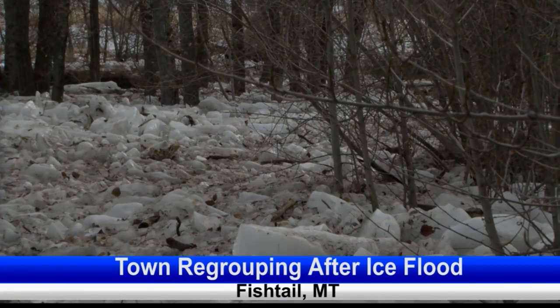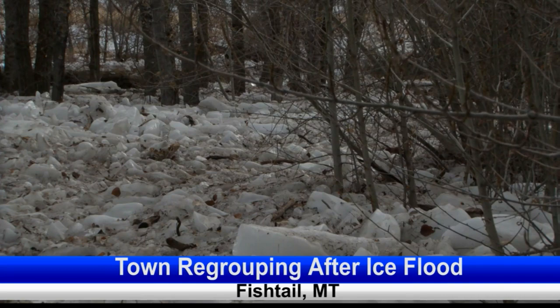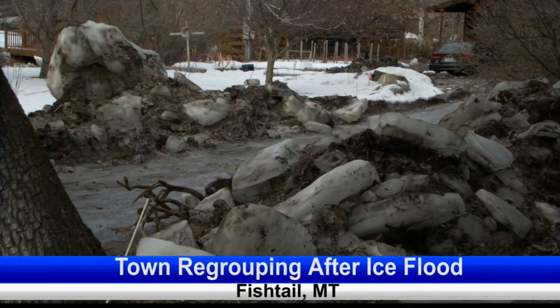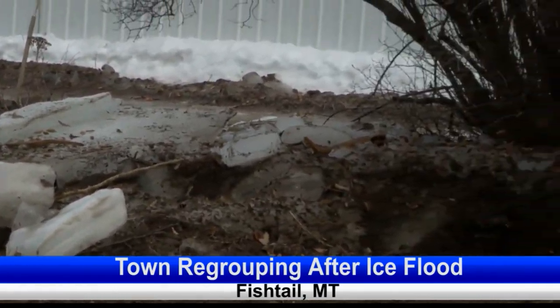What resulted was all of this huge amount of debris and ice pushed forward across the highway and down into Fishtail. The mass flooding in Fishtail caused no injuries to residents, but the DES reports there have been cases of minor damage to homes and businesses.